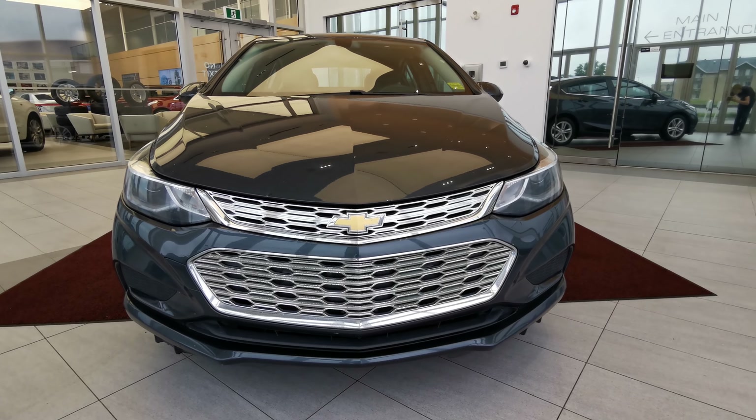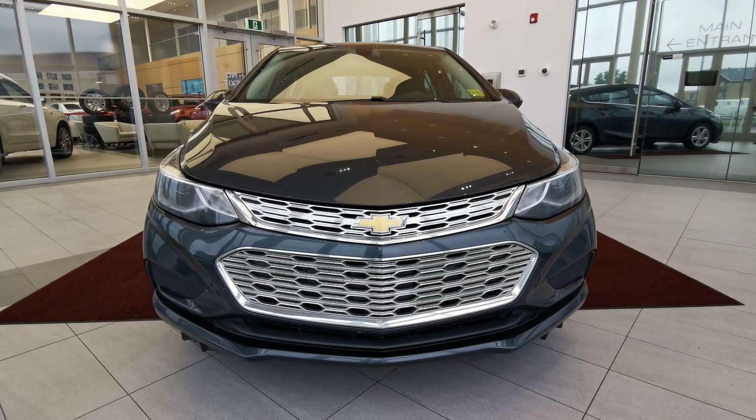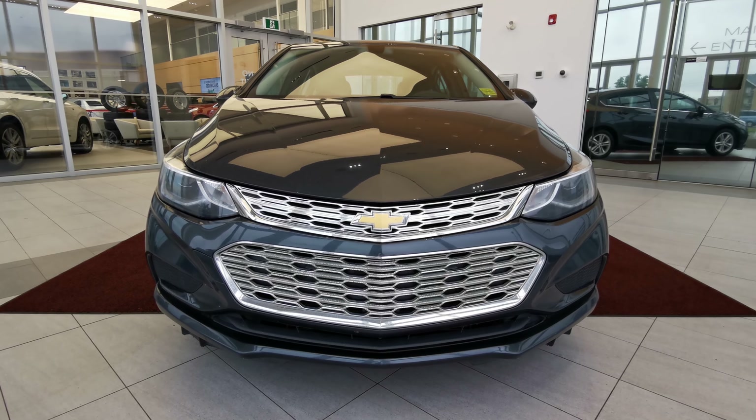If there's anything else you'd like to know about the vehicle, check out our website at wolfcadillac.com, or visit us at our dealership in Edmonton, Alberta on Stony Plain Road. As always, thanks for watching — please like and subscribe.